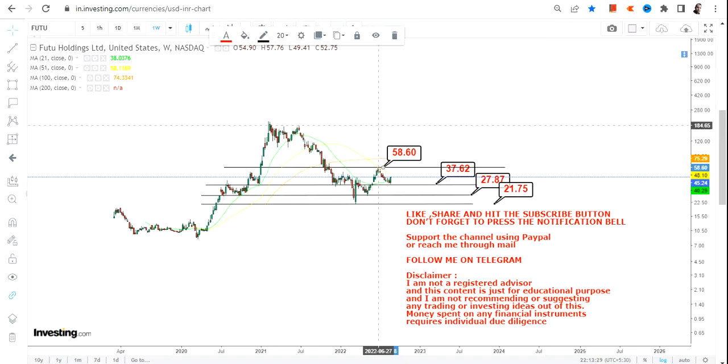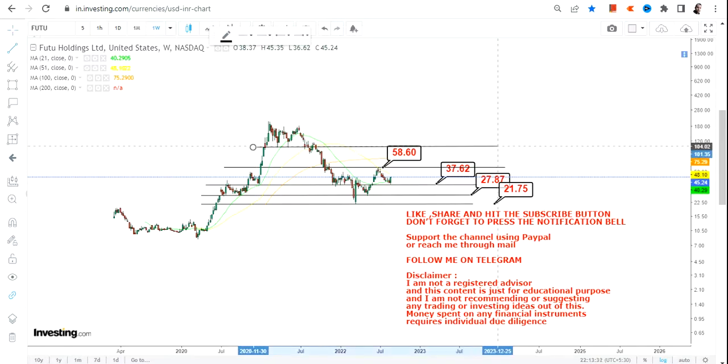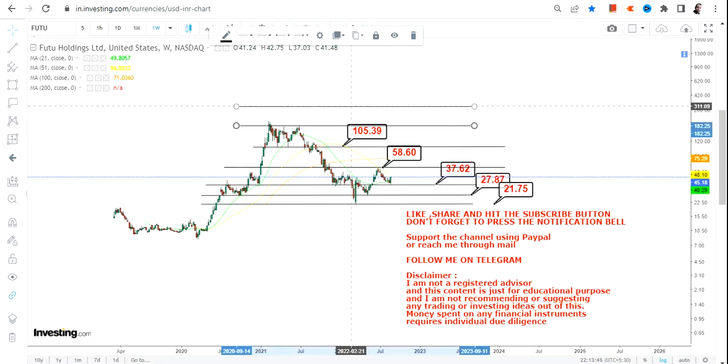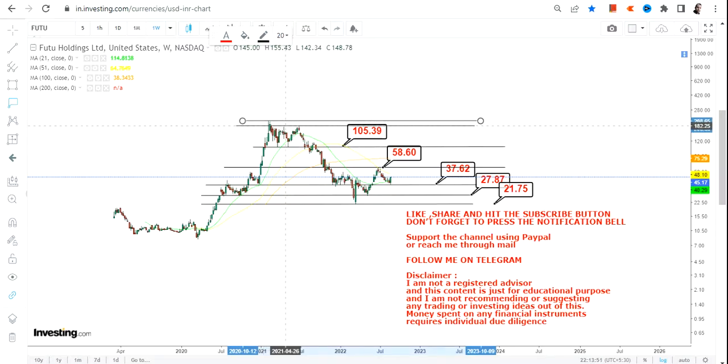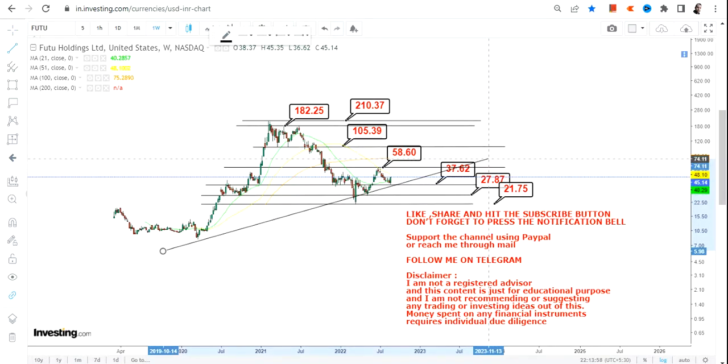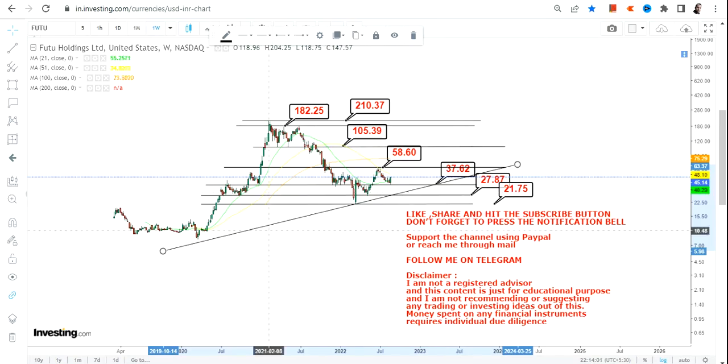Above $37.62, the next immediate target will be $58.60, then beyond $58.60 we have $105.39, and beyond $105.39 we will move up to or in between $182 and $210. That's what we are going to look at as far as the upper end of the range is concerned, but these are all your immediate targets.